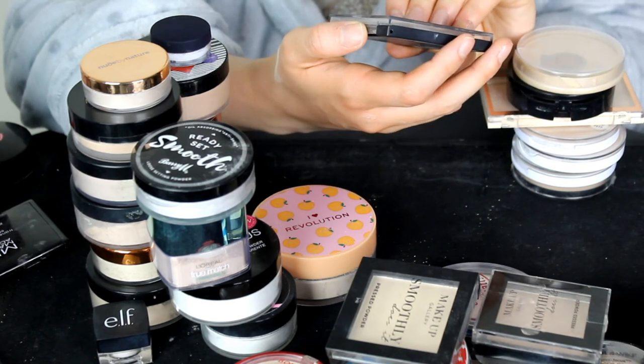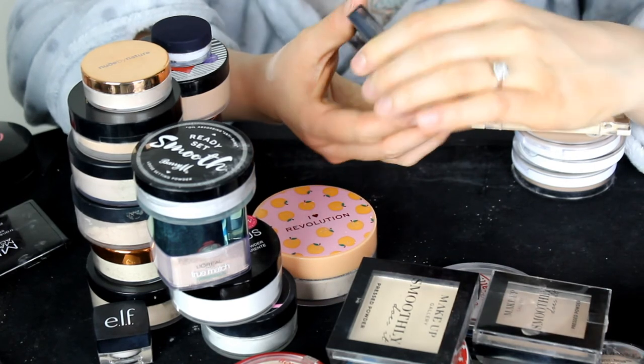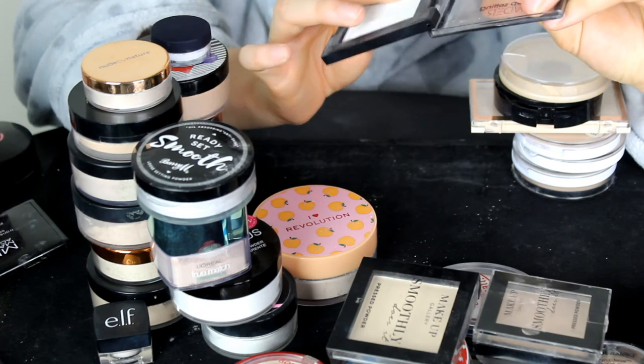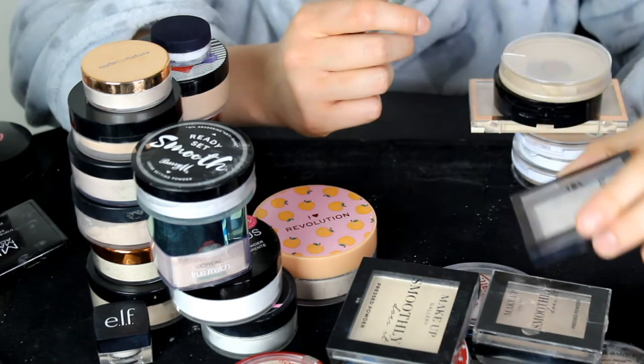This one is the Bee Makeup Setting Powder — another translucent, white powder. I can't remember exactly what I thought of it, but it's very velvety. I'm going to keep hold of this one.